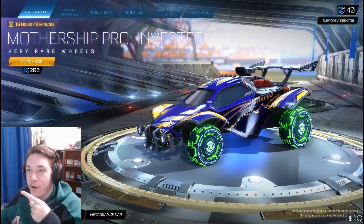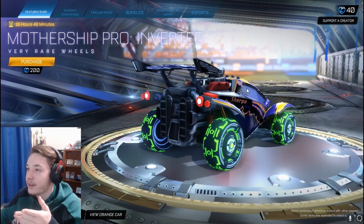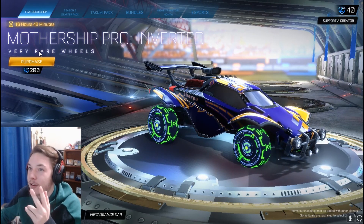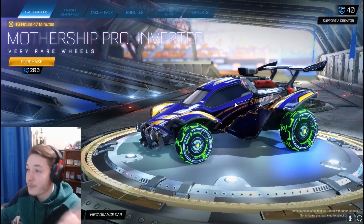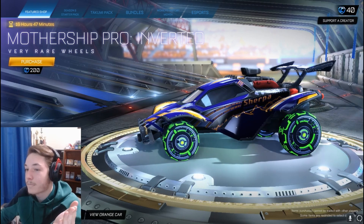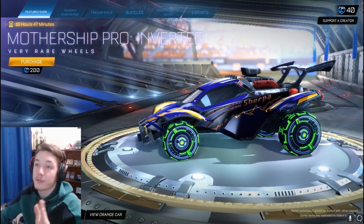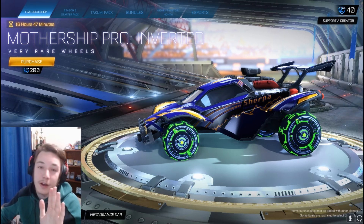Mothership Pro Inverted wheels for 200 credits here. They're a very rare, and I'm just very, very confused. I'm going to quickly go into the history of the Mothership Pro wheel and give you guys all the facts as fast as possible.